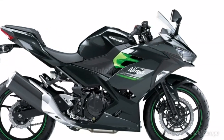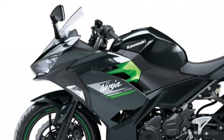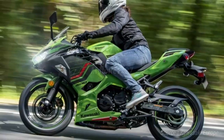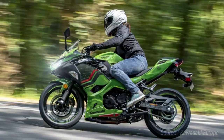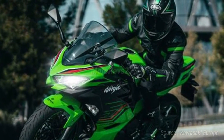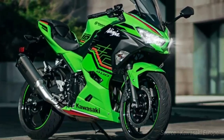The Ninja 400's 399cc engine delivers a balance of performance and controllability. Peak power is 45 PS and torque 37 Newton-meters. The neo HC 8-valve engine offers increased performance at all RPM compared to its predecessor.